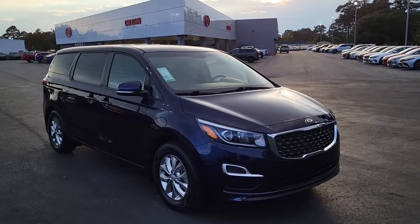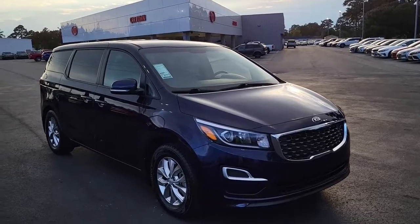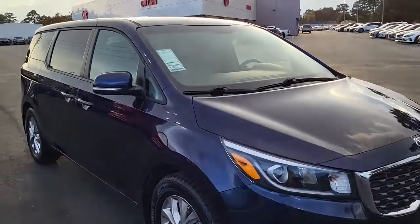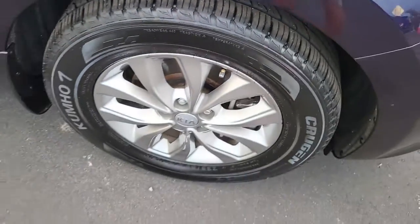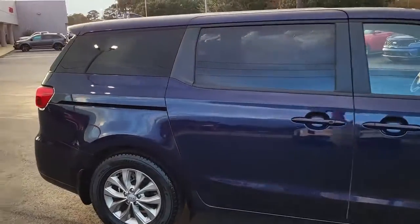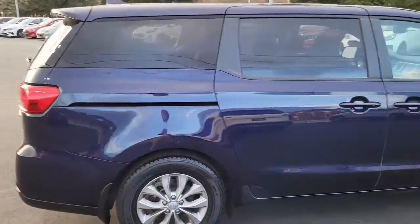Welcome to Cartown Kia Florence used car inventory video series. Right here we have a 2021 Kia Sedona. I'm going to walk around and show you this lovely minivan and what all it has to offer. Notice very good tread here on these tires, mounted on nice rims, and a real deep blue — almost purplish-blue exterior.